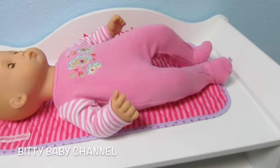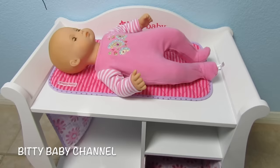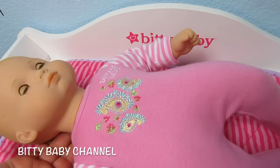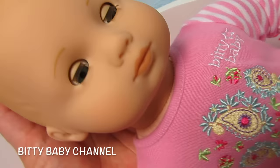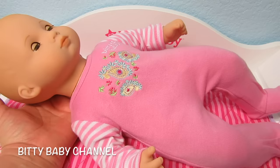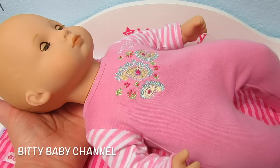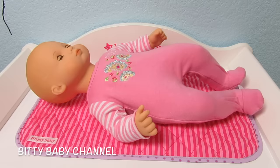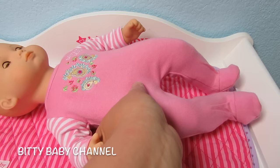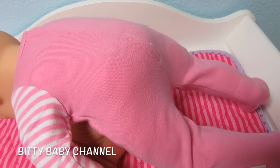I'm going to set her on the changing table so you can see how cute she looks on it. Her pajamas are so cute — they say Biddy Baby and have a pretty design. Lots of dolls do this, but I love it about them: her eyes are closed and as she sits up, they open. And as you lay her down, they close. The back of her neck says American Girl.